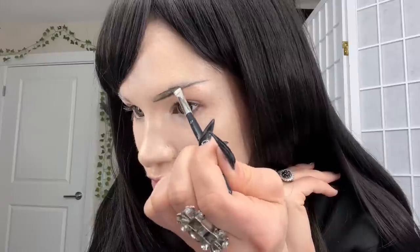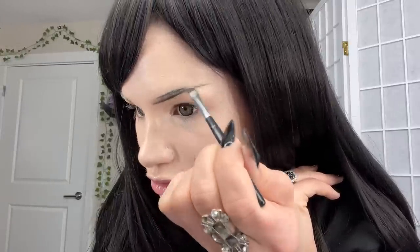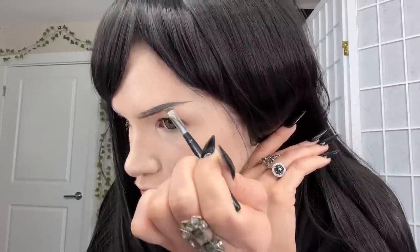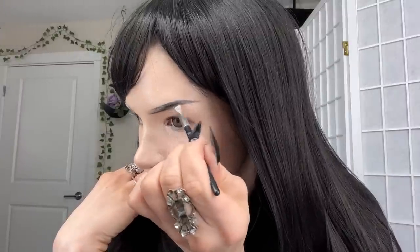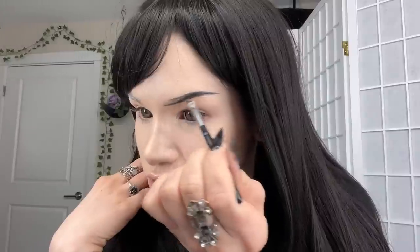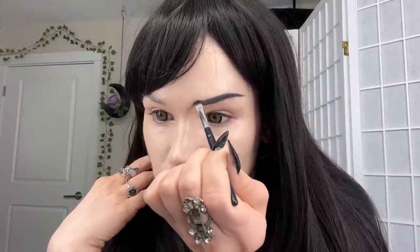We got our first line and then we're going to do the same thing on the top, but I'm not going to take it all the way in — I'll start where my brow naturally gets thicker. Now we're going to fill it in, starting from the outside and working our way in.